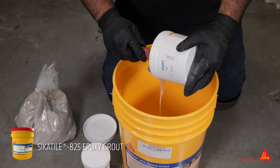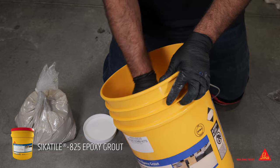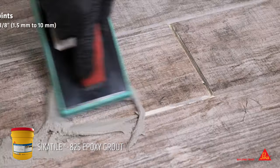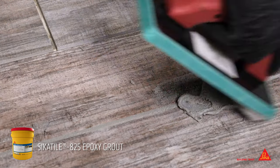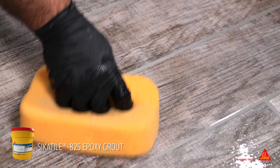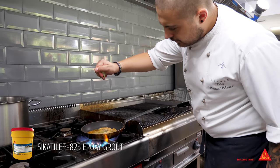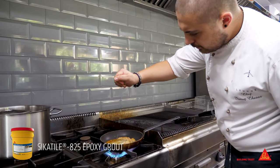Sika Tile 825 Epoxy Grout is a premium, three-component, 100% solids epoxy grout and mortar. It is formulated for non-sag and non-slump in joints from one-sixteenth to three-eighths inch in width. It is also water cleanable and easy to apply. Sika Tile 825 Epoxy Grout uses colored quartz instead of pigment to achieve color consistency, making it excellent for countertops, high traffic areas, and areas needing stain and chemical resistance.